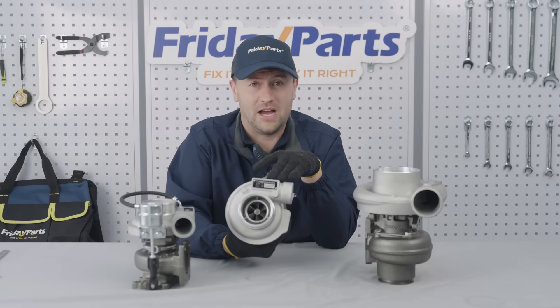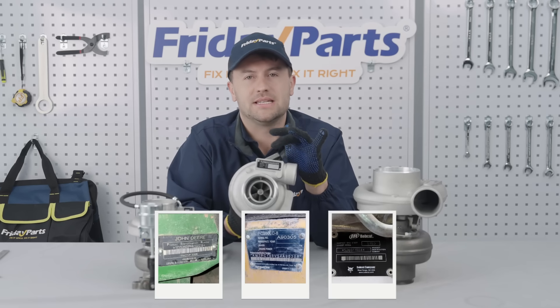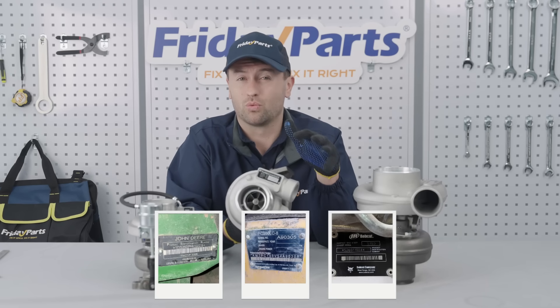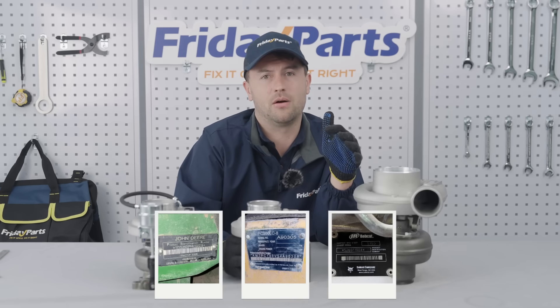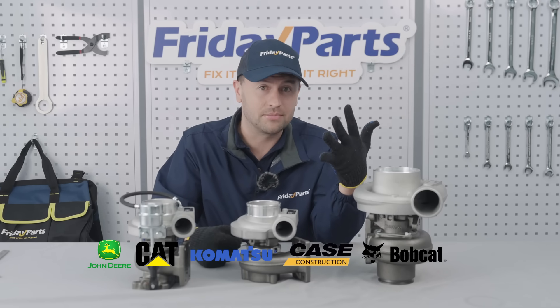Unsure where to find the engine serial number? It's not a problem. Taking a picture of your machine's nameplate is another way to confirm the right turbo. This method works really well for equipment from brands like John Deere, Cat, Komatsu, Case, and Bobcat.